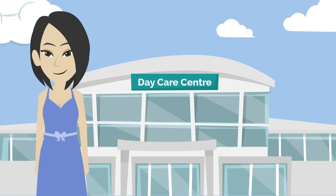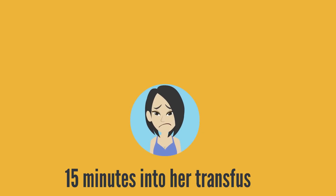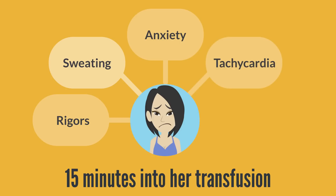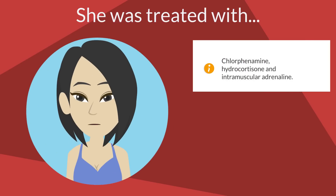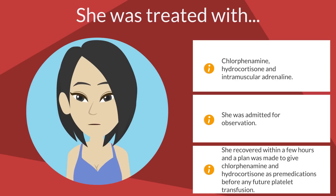Let's look at a case study from the SHOT files. A female in her 20s with aplastic anaemia was transfused a unit of apheresis platelets in daycare. Fifteen minutes in, she developed rigors, sweating, anxiety, tachycardia and shortness of breath without wheeze. Apart from a small increase in heart rate, there was little change from baseline and she was not hypotensive. She was treated with chlorphenamine, hydrocortisone and intramuscular adrenaline, and was admitted for observation. She recovered within a few hours, and a plan was made to give chlorphenamine and hydrocortisone as pre-medications before any future platelet transfusion.